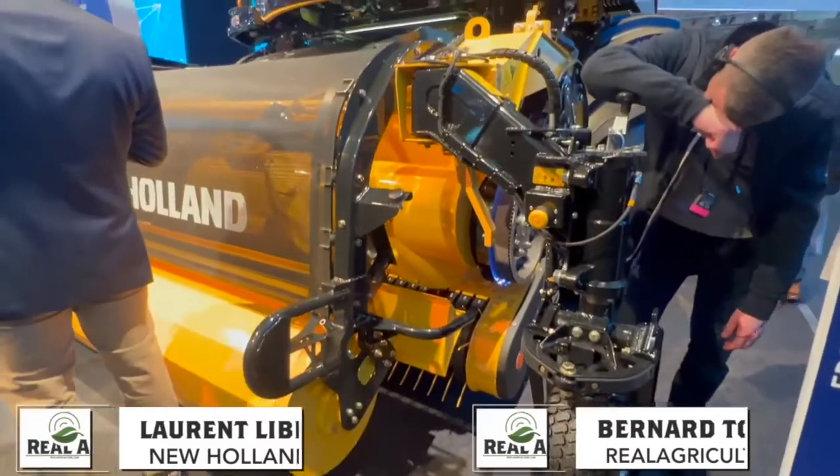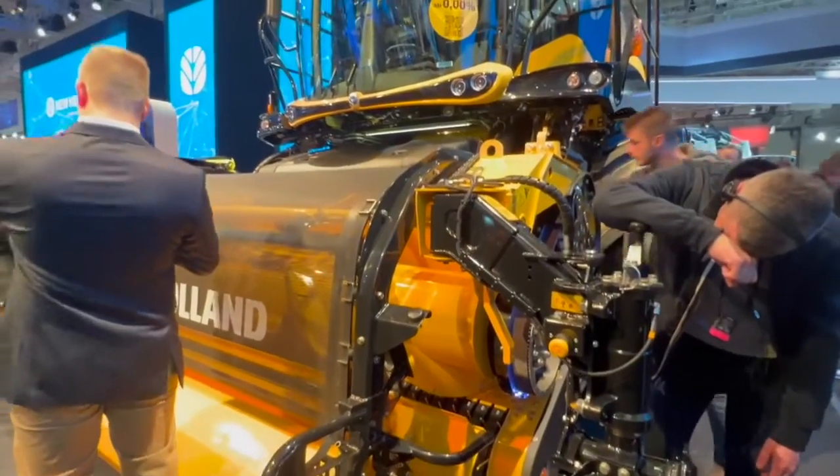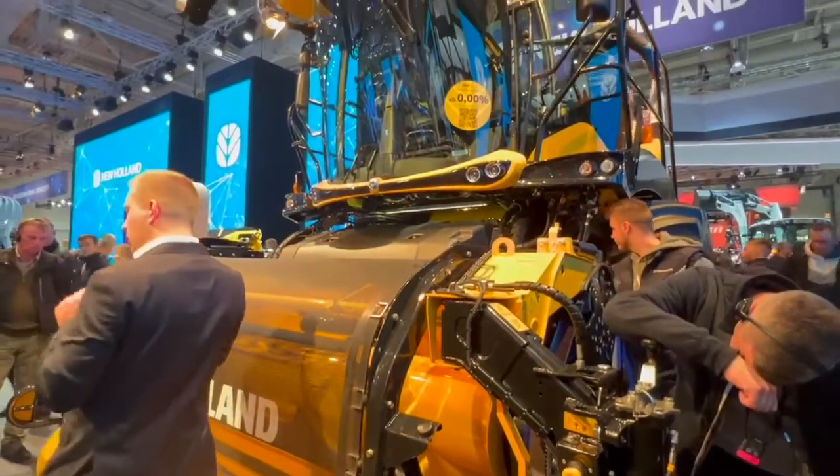I am here with Laurent Lebrecht from New Holland. How are you doing? Very good. It's been a great show. I want to talk about the new FR920 Forage Cruiser we're standing in front of here. What can you tell us about this machine?